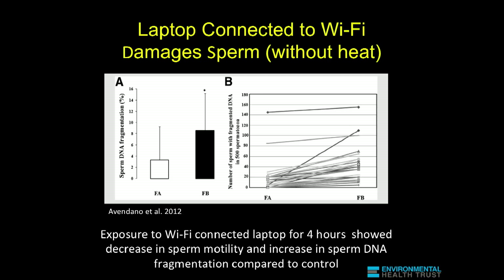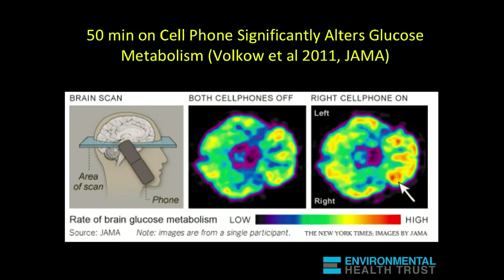The controls on the left show DNA damage — you can see the black, that's the DNA damage — and in the exposed the damage is greater. This is again a peer-reviewed published study, and all of this and more is available on our website.